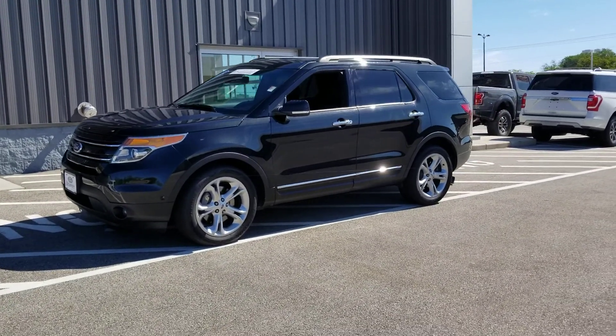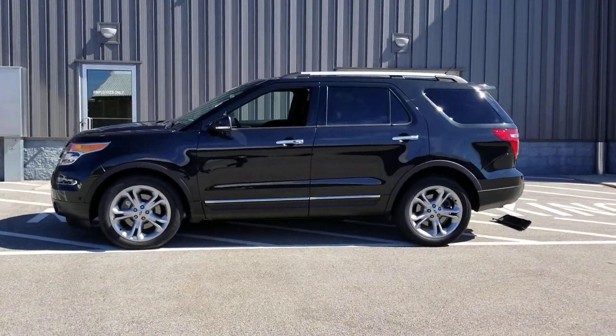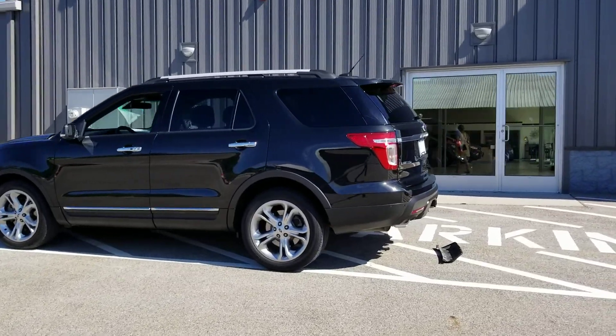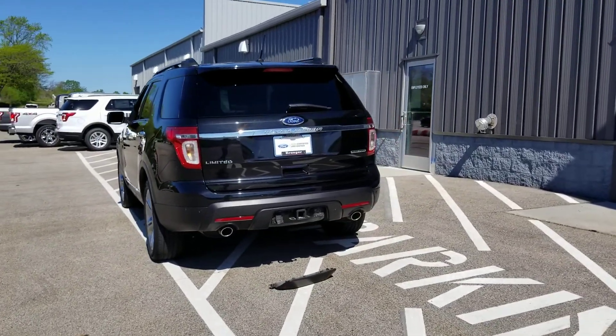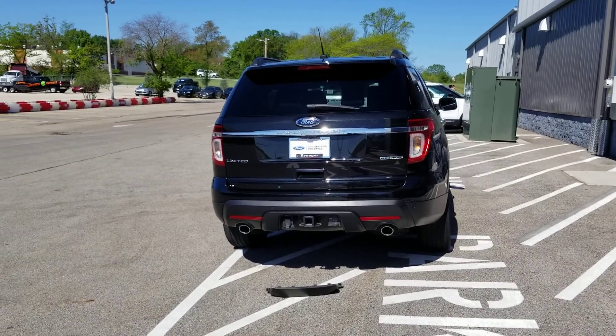Hey Chris, it's Eric Walton with Breaker Ford. Just want to give you another quick video walk around of the 2015 Explorer Limited that we have in stock. It's clean Carfax, one owner, super clean — no dings, dents, or scratches.